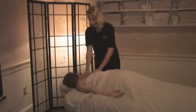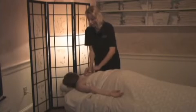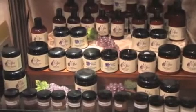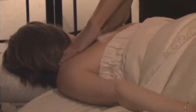Immerse yourself in total relaxation at our beach pump spa, known for its customized and locally grown products. Services for men and women include massages, facials, and body treatments.